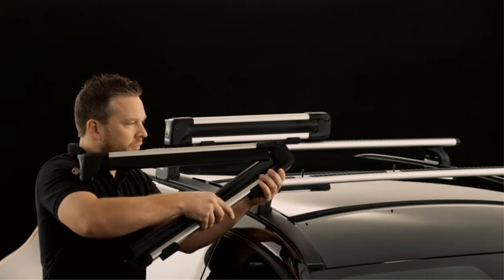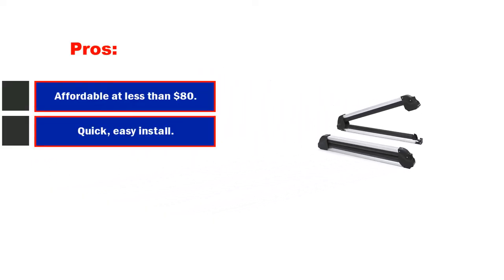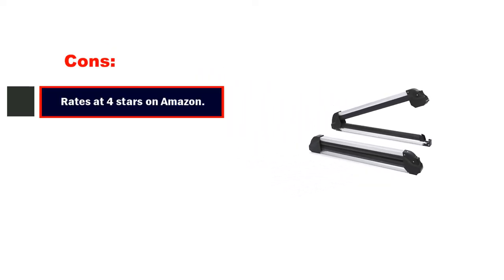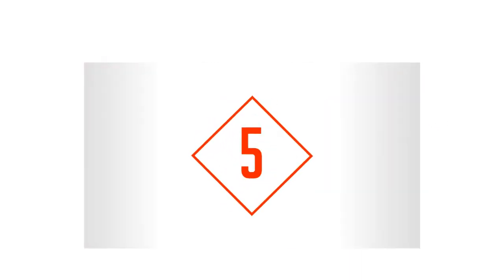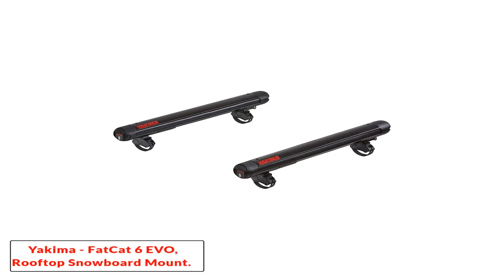The rack features tool-free installation and comes with a lock and key. Pros: affordable at less than $80, quick and easy install. Cons: rates at 4 stars on Amazon, holds less equipment.